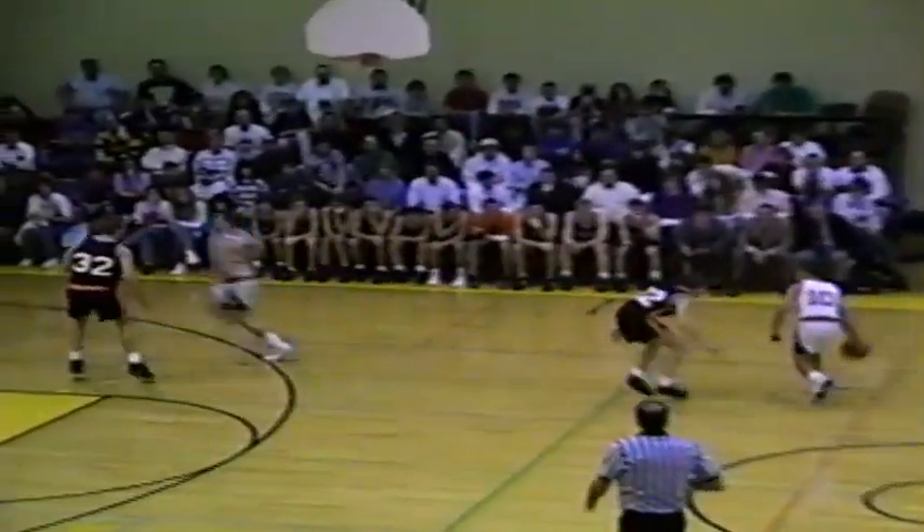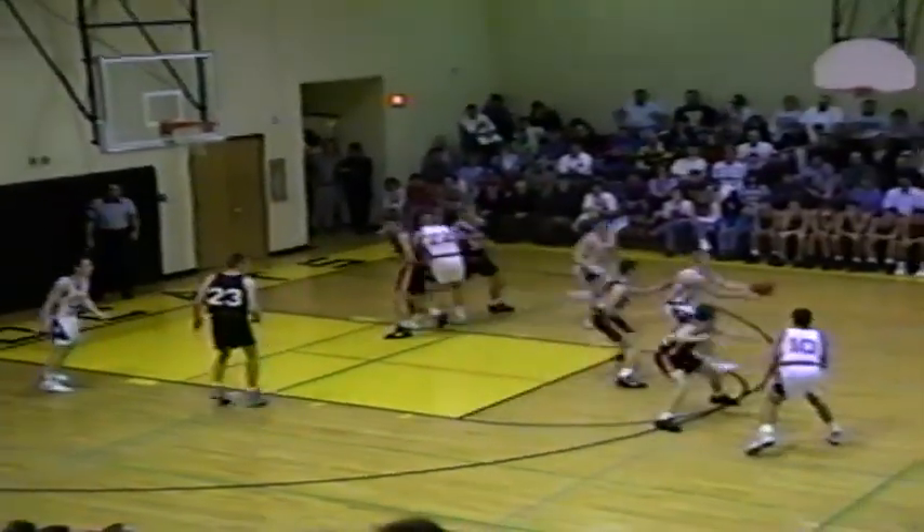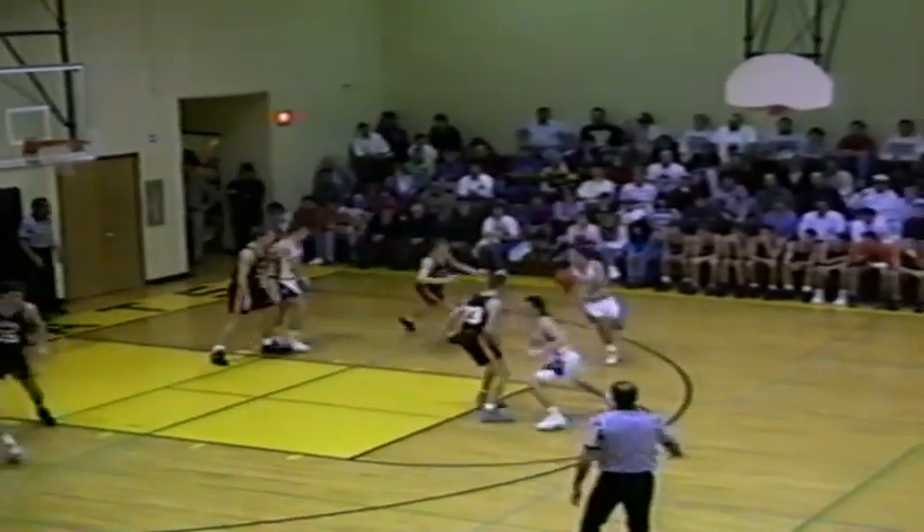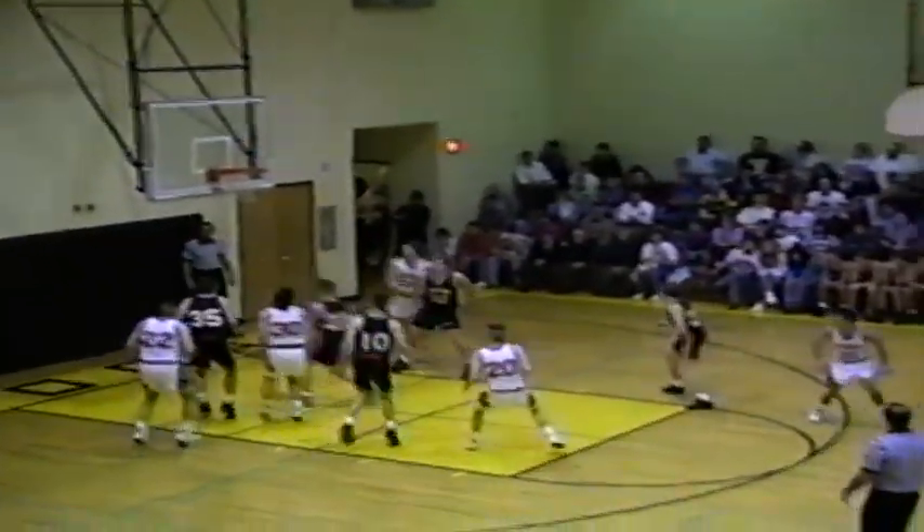Jeff Herb back up the court for Williams Valley. Dumping it inside, but the ball comes loose. Number 22 looking around, now driving it in — no, gets it back out. Jeff Herb for two. It's good. Jeff Herb gets two, and it's now 4-2, UD by two.